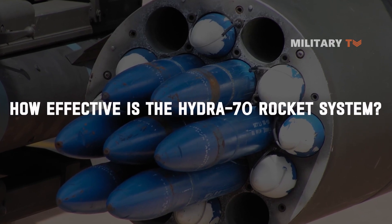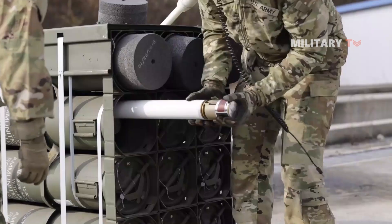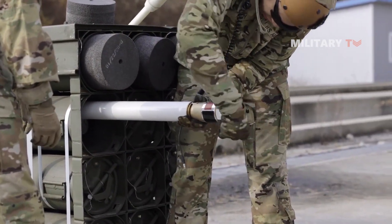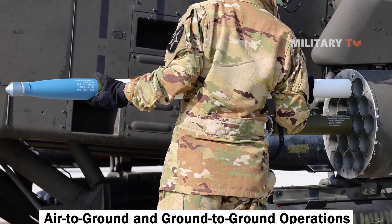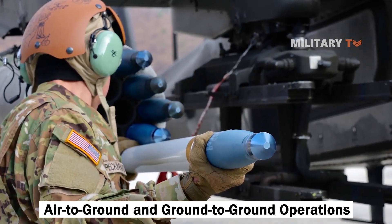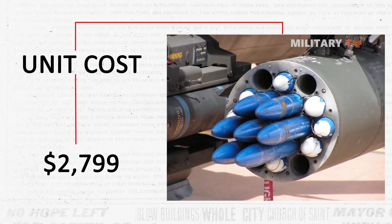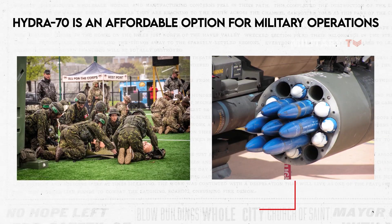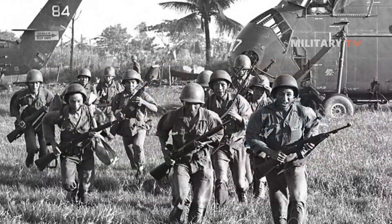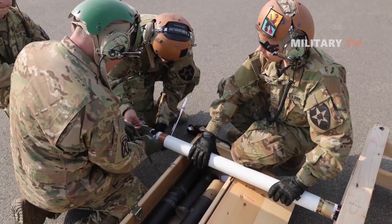First of all, let's have a look at its overview. The Hydra 70, a rocket system that originated in the United States, has a versatile production history spanning several decades. Its current model is widely used for air-to-ground and ground-to-ground operations, making it a versatile weapon system. With a unit cost of $2,799, the Hydra 70 is an affordable option for military operations, and it is frequently employed by the United States military, as well as by other military forces worldwide. This rocket system has been in use since the Vietnam War, and has undergone several upgrades over the years, continually enhancing its performance and capabilities.